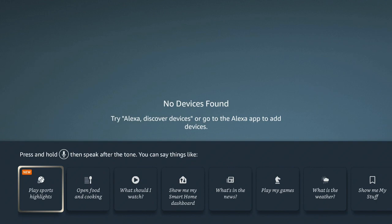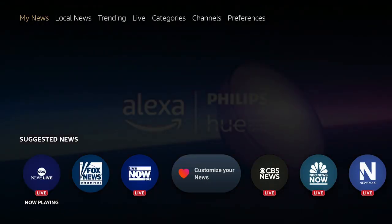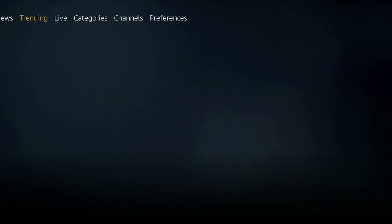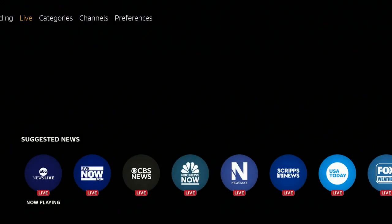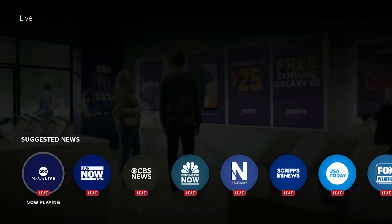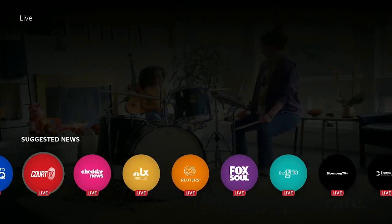Double-click the microphone again and say 'What's in the News.' It gathers your news and brings up My News, Local News, Trending, Live, Categories, and Channels. Scroll across for a lot of news stations — excellent if you want to watch some of your news.